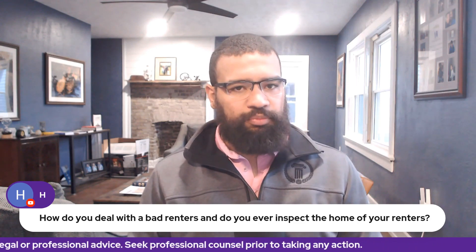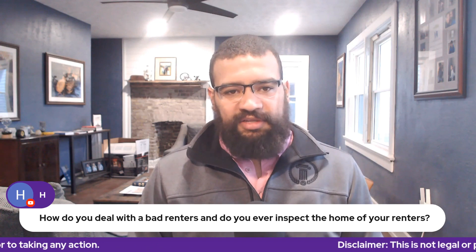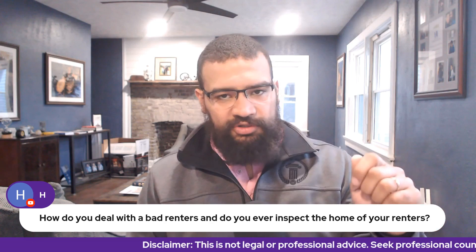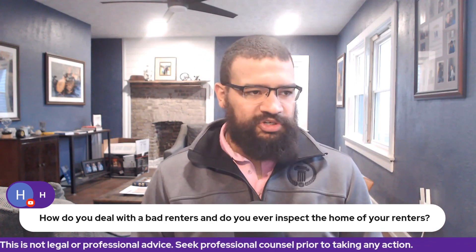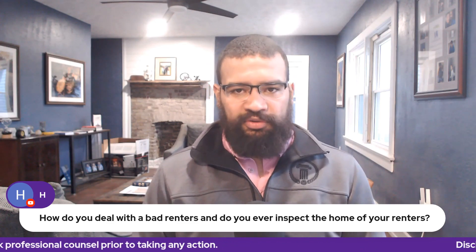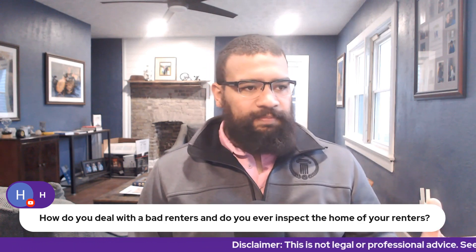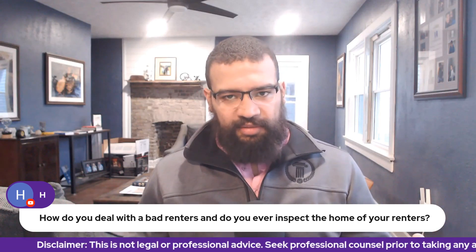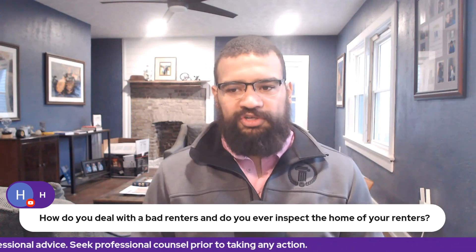That will allow you to see regularly what the condition of their home is in. You can even ask that they take a picture of their air filter with the date that filter was changed last written in sharpie. Obviously if somebody wants to cheat the system, that's within their right. The way we do it is we have all of our properties loaded into RentCheck, and residents are given a certain amount of time to complete those. If they do not complete them in time, we have a person internally who goes out and completes those inspections.